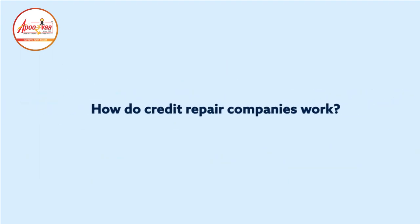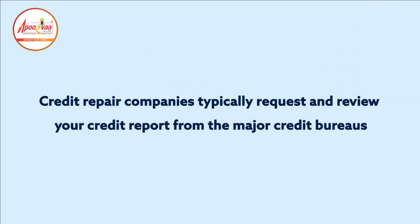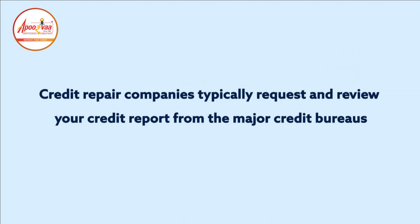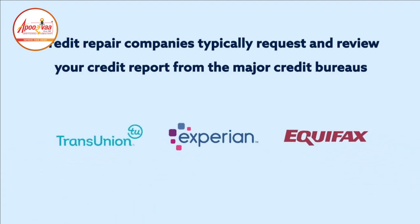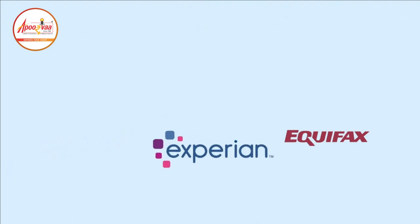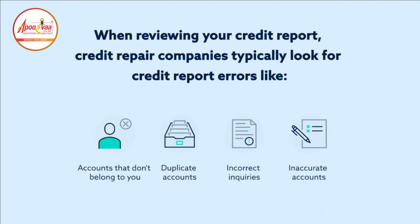How do credit repair companies work? Credit repair companies typically request and review your credit report from the major credit bureaus — TransUnion, Experian, and Equifax — then create and execute a plan to fix any discrepancies and recommend other ways to improve your score. When reviewing your credit report, they typically look for errors like accounts that don't belong to you, duplicate accounts, incorrect inquiries, and inaccurate accounts.